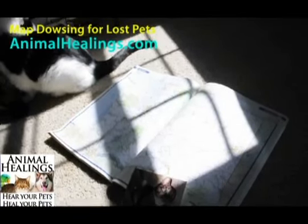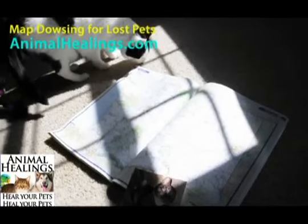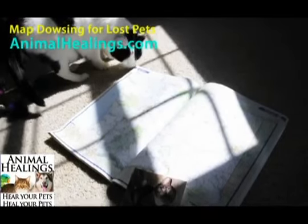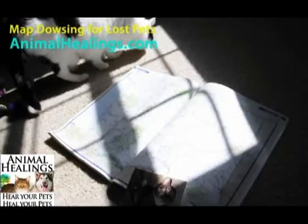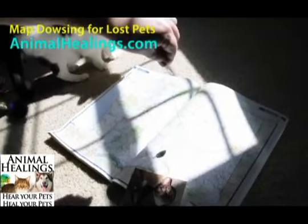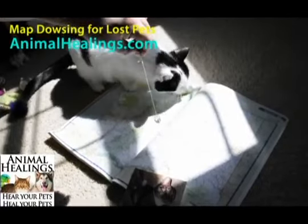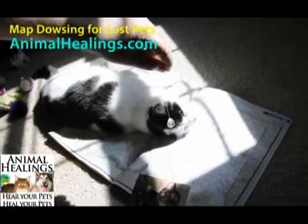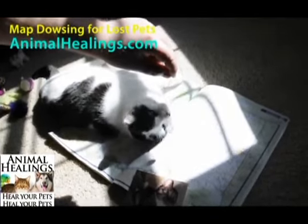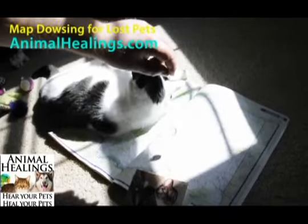Hi, this is Tom with Animal Healings, where we hear your pets and we heal your pets. One of the most powerful things we use in our tool set to help find lost pets is combining a Reiki-infused crystal pendulum held very steadily over a large map where your pet was last seen, which is known as the ancient art of map dowsing. As with many of our healing tools, this is an energy-based tool which hones in on your pet's energy traces and tries to find their latest energy signals.